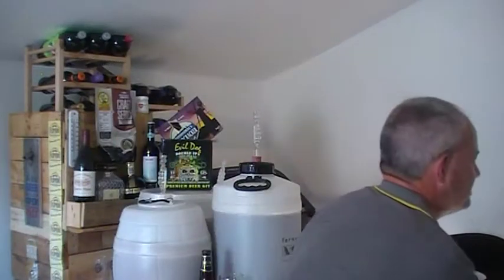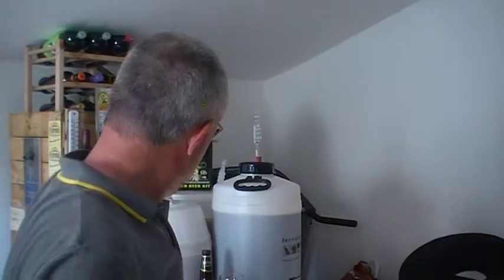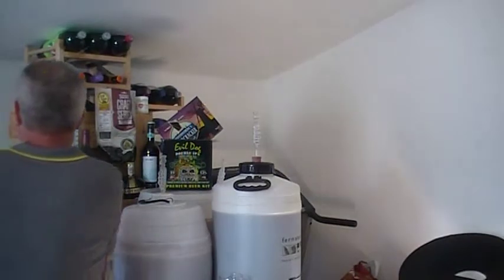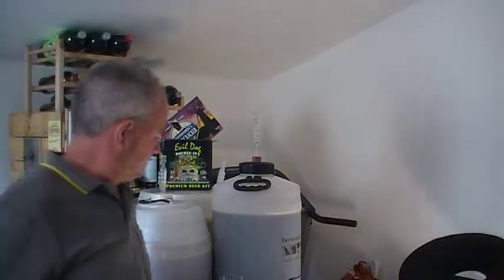I've got to say, that's a crap site. So we'll just do it off the bat and I'll give you my thoughts on it. First things first, let's crack it open.